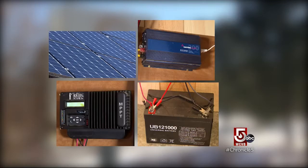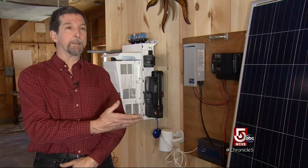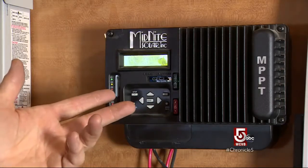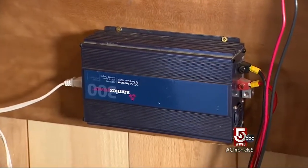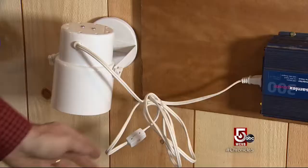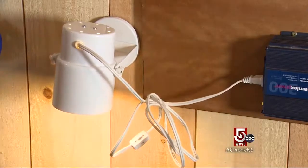Here's how the mini emergency solar kit works. We have a solar panel running into our charge controller, and that charges up the battery. Then the inverter takes all that DC power and turns it into AC. This is plugged into the inverter — a regular household light — and then you've got your power.